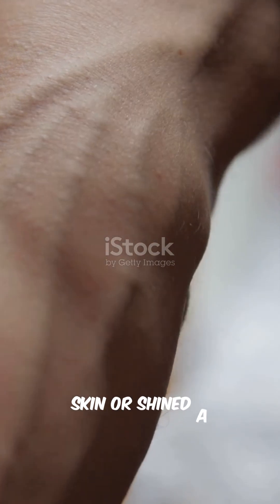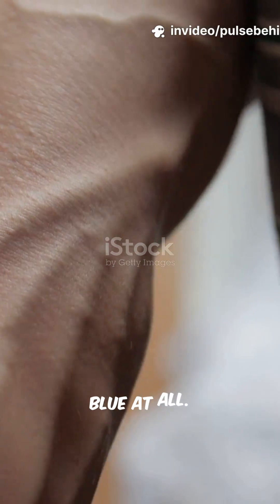And here's a wild part. If you removed the skin or shined a strong light directly on the vein, it wouldn't look blue at all.